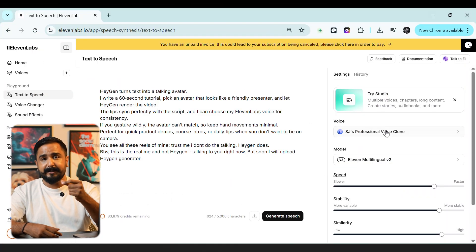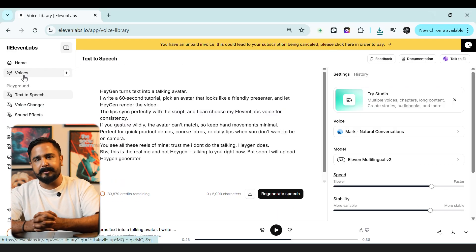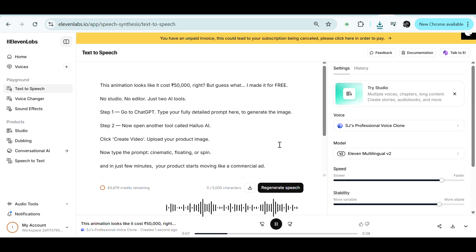Seventh is ElevenLabs. Recording voiceovers used to mean finding a quiet room, praying the neighbor's dog stayed silent, and redoing takes. Now I paste a script into ElevenLabs, choose a conversational male voice, and download a natural-sounding track. When I need my own voice, I upload four hours of my audio samples and the clone handles future scripts with the same tone and pacing. No studio, no editor. Listeners on Instagram Reels rarely notice it's synthetic. You can also use any voice you want for an AI avatar or a faceless channel.